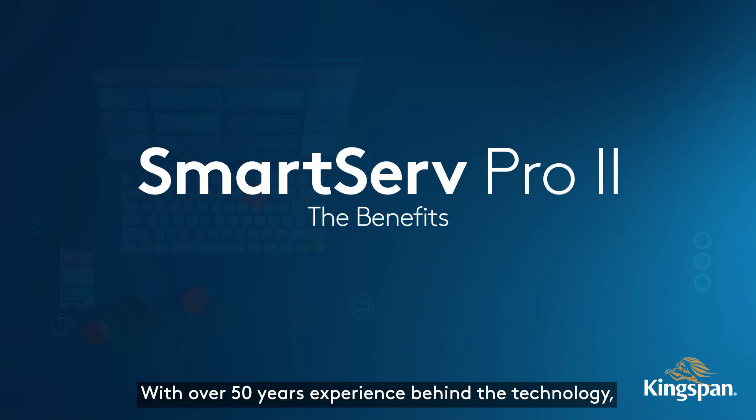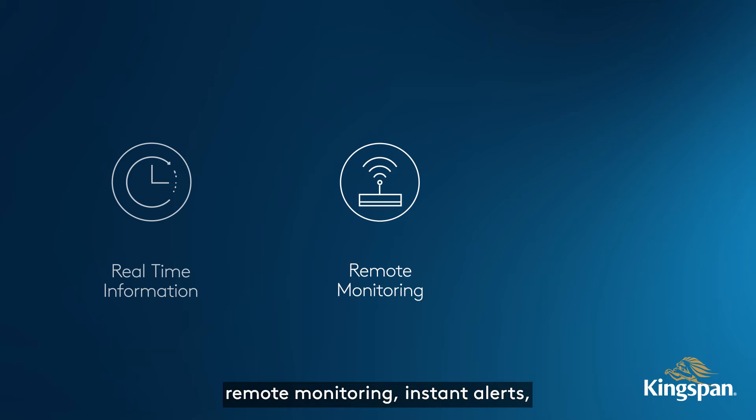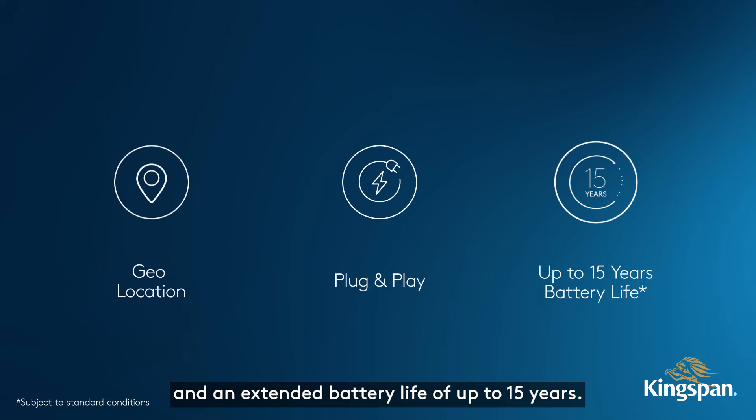With over 50 years of experience behind the technology, SmartServe Pro 2 offers numerous benefits including real-time information, remote monitoring, instant alerts, geolocation, plug-and-play, and an extended battery life of up to 15 years.